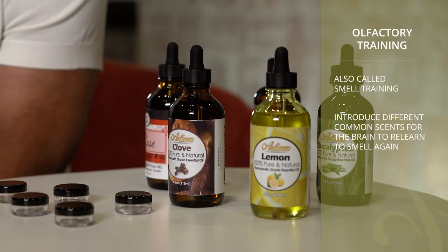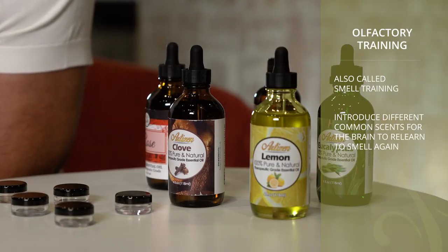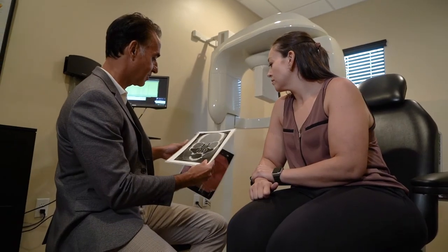Olfactory training is actually 30% effective, which is really good, specifically since there are no side effects for trying it. It's actually very simple — what we're doing is retraining the brain. Often times when you lose your sense of smell and it recovers, those nerve fibers don't exactly go to the same spot they did before, so you may have a change or decreased perception of smell.